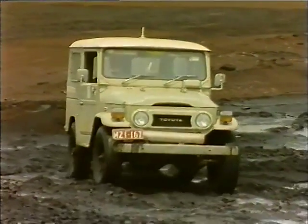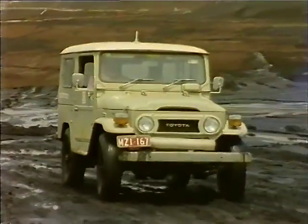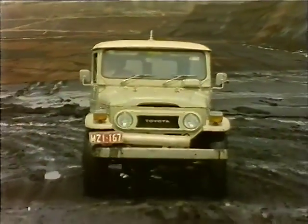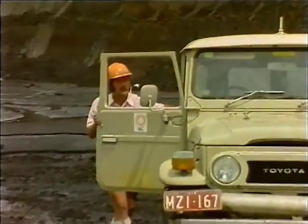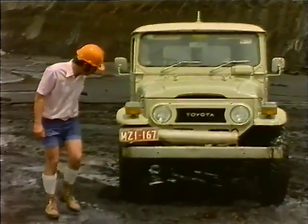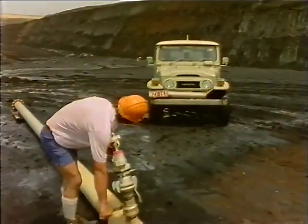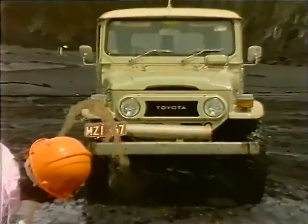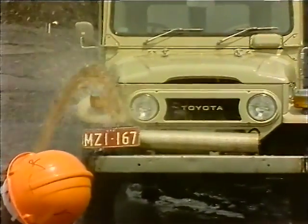When driving along coal levels, take it easy. There is a maximum speed of 15 kilometres an hour. Negotiate wet areas gently, and when you have gone through, check your exhaust pipe to make sure no coal has splashed onto it. If there is coal on the exhaust, wash it off quickly. Sensible driving through the open cuts means that the risk of fire is greatly reduced.